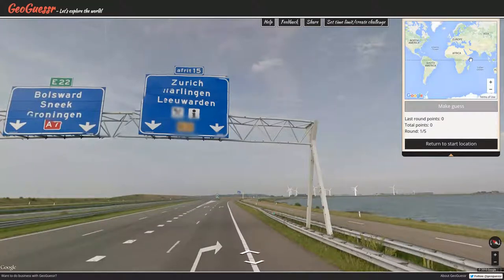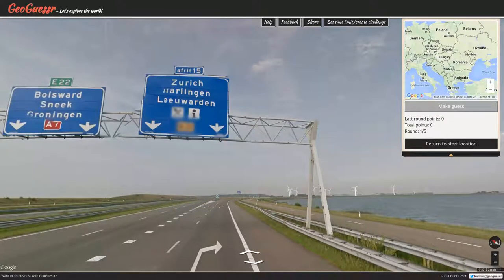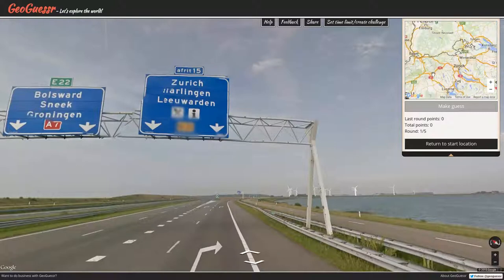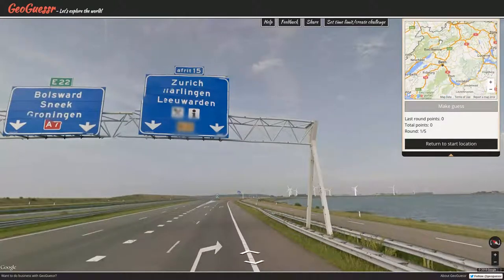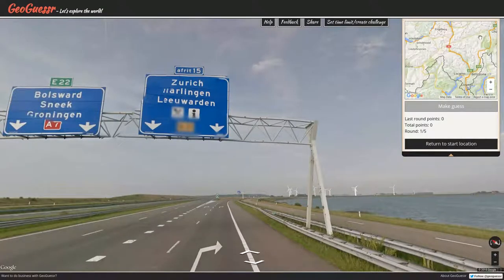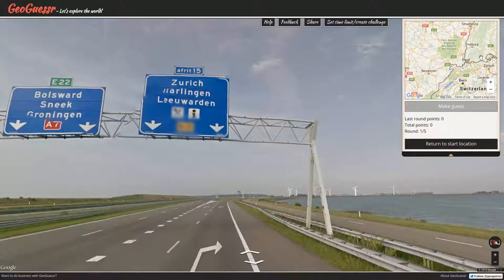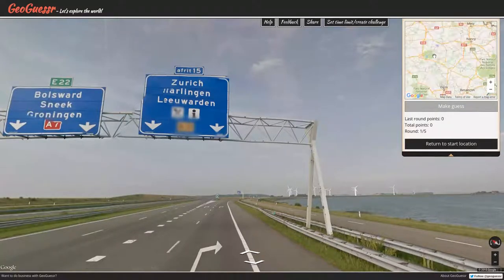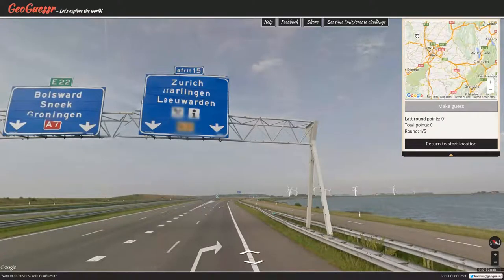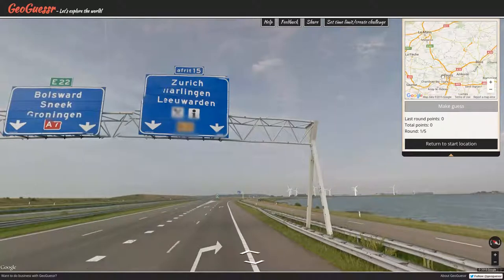The E22 — Bolsward, Sneek, and Groningen. Well, Zurich is in Switzerland. Does the E22 go through Switzerland? I can't find Switzerland because it's not labeled yet. Insert GeoGuessr complaint about a small map, by the way. It wouldn't be one of my GeoGuessr Challenge videos without a complaint about the map.